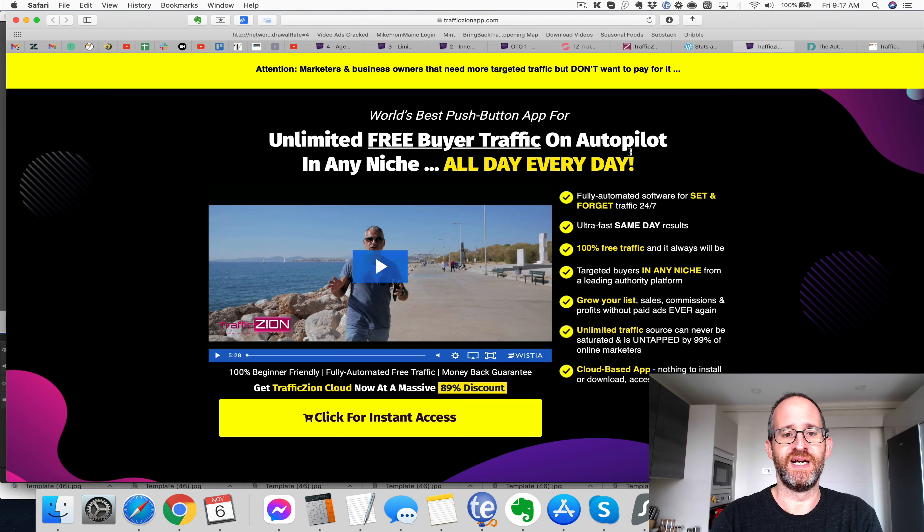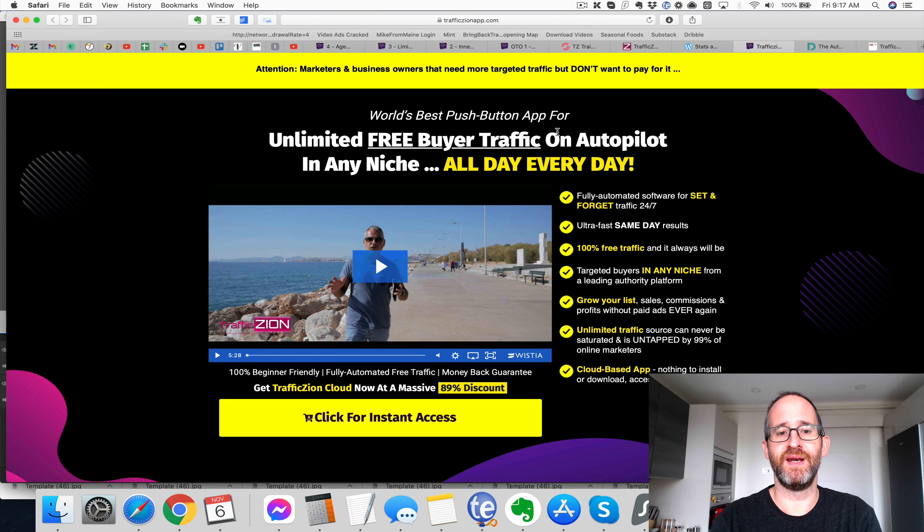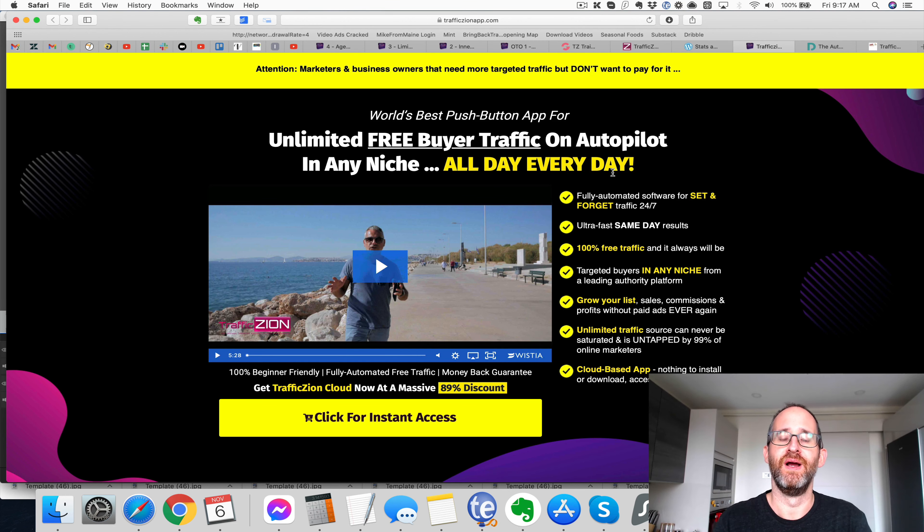Let's take a look at the sales page. It says here: "World's best push button app for unlimited free buyer traffic on autopilot in any niche, all day, every day." I know that sounds hypey, I know what it looks like, I know you've seen all the free traffic claims before. This is really free traffic — I'm going to show you that in this review. I'll show you exactly how it works, and it really is push button free traffic.